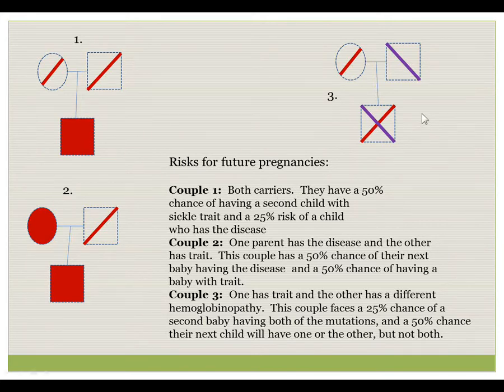Couple number three is an interesting problem. They each have a heterozygote state but for different conditions. For example, the mother has sickle cell trait and the father has hemoglobin C trait. While neither is affected, there is a 25% chance their child inherits both abnormal genes and thus has the double heterozygote condition hemoglobin SC disease. There is a 50% chance the next child will inherit one or the other but not both, and a 25% chance of inheriting both normal genes.